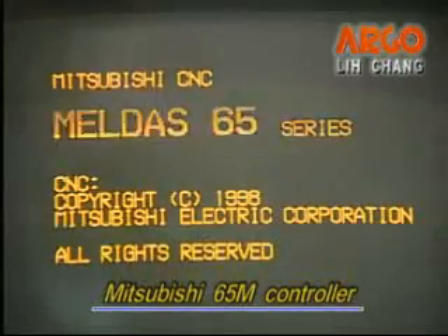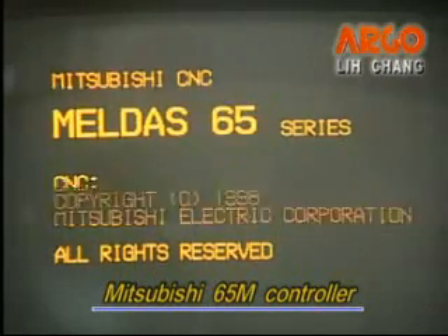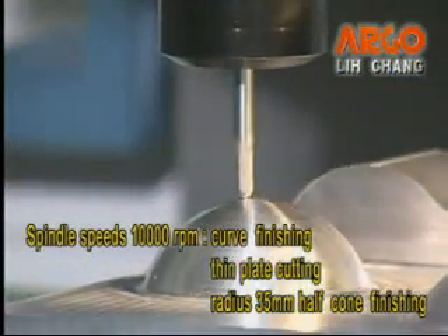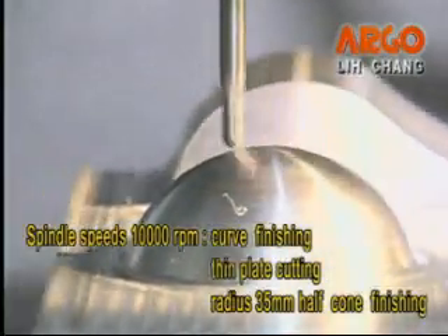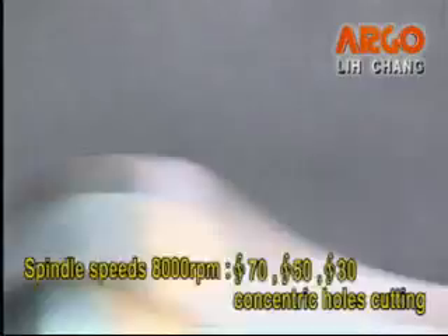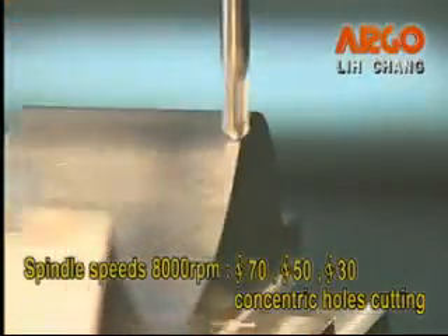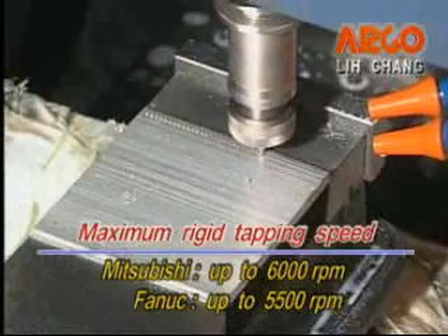Using the Mitsubishi 65M controller for 3D cutting, with spindle speeds of 10,000 RPM: curve finishing, thin plate cutting, and radius 35mm half cone finishing; and with spindle speeds of 8,000 RPM: diameter 70, 50, or 30mm concentric holes cutting. The maximum rigid tapping is up to 6,000 RPM on the Mitsubishi controller and up to 5,500 RPM on the FANUC controller.